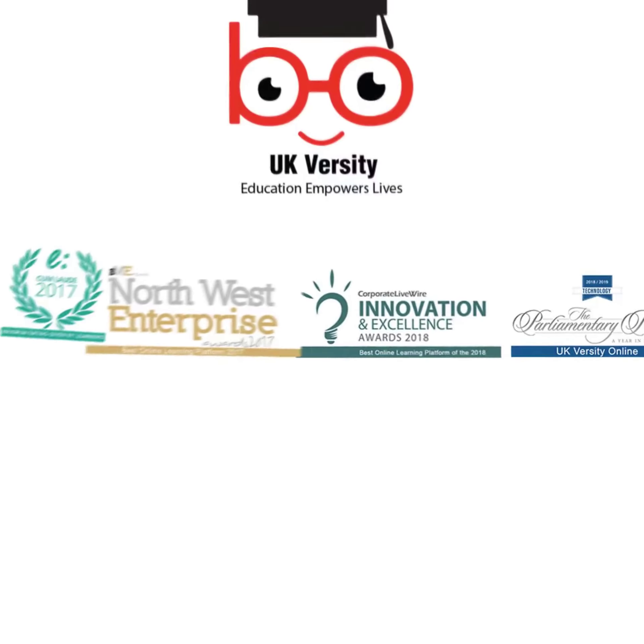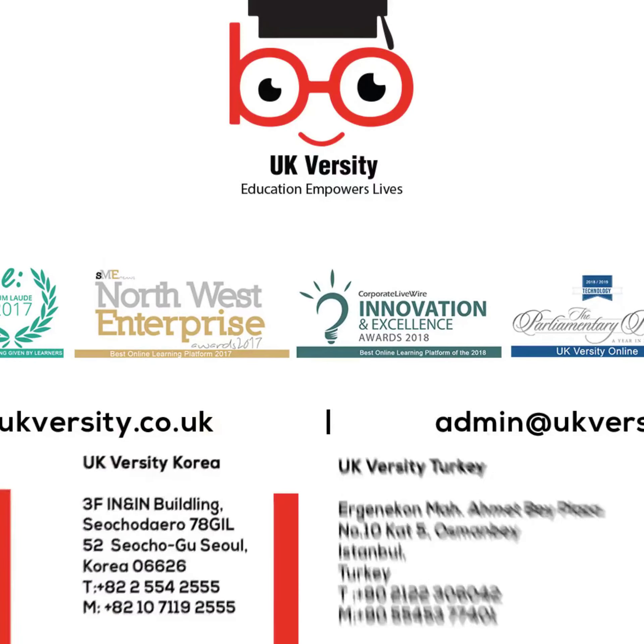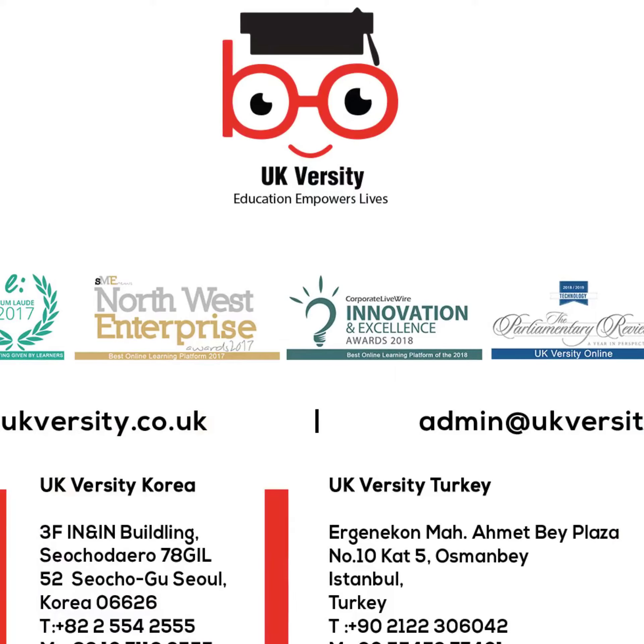This course from UKVersity delivers the skills and knowledge today's businesses demand. Enroll today and invest in your future.